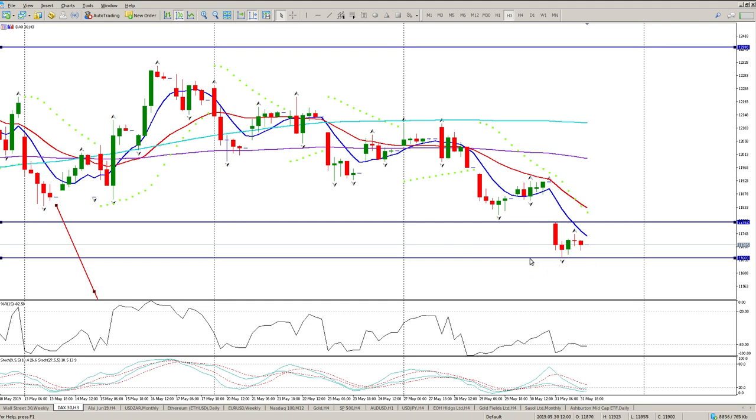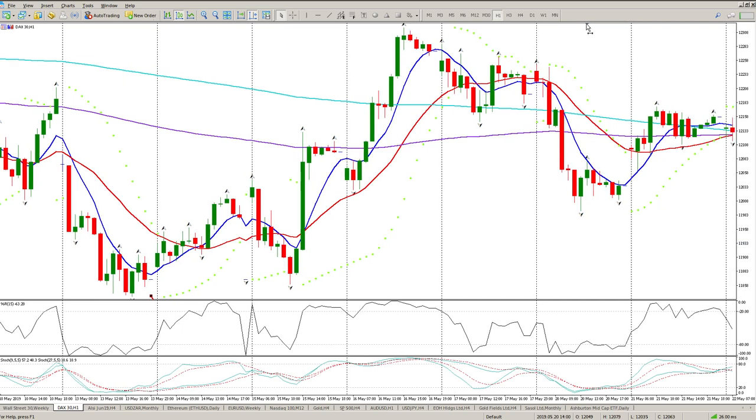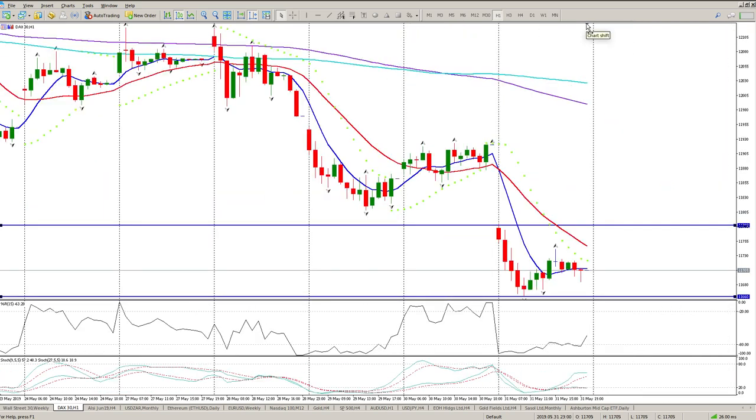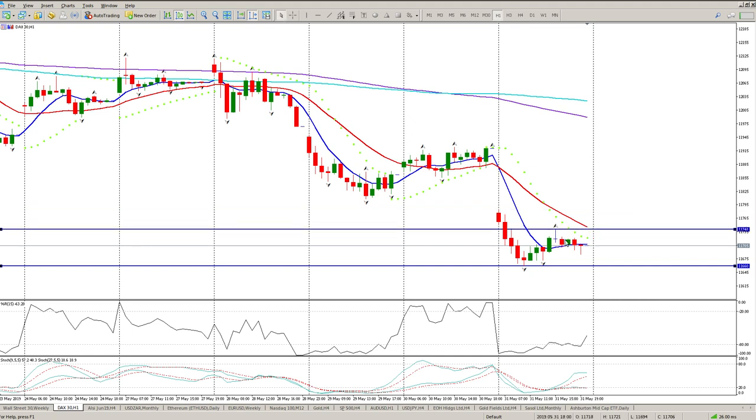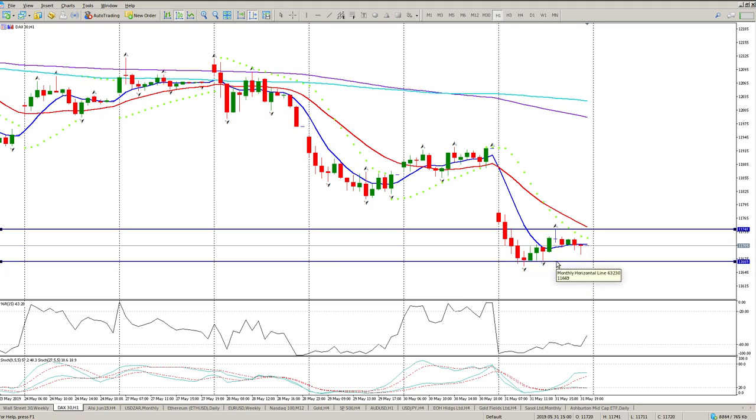DAX futures are at 11,653, which is just below the lower Friday level. I'm still looking for shorts, but I'm looking for a little bit of a bounce. If we do get a gap down below 11,660, it's well worth taking the short with a stop above this fractal here of 11,741. You can actually fine-tune it to this fractal here as well.